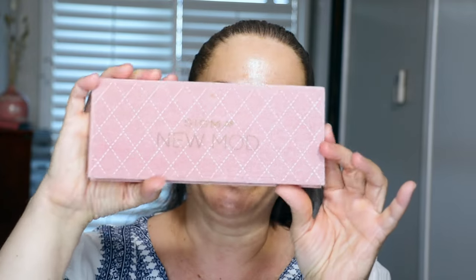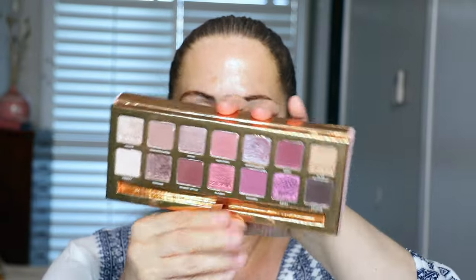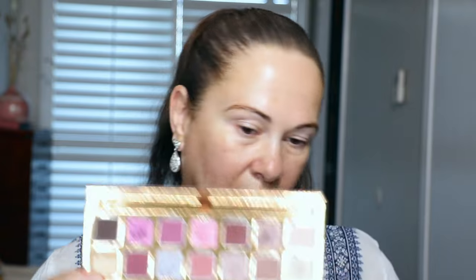I think we should start with the eyes today. I haven't grabbed this in such a long time — this is the Sigma New Mod eyeshadow palette. What I love about these Sigma eyeshadows is that you get a fantastic Sigma eyeshadow brush — this is the E38, a dual-ended brush. Look how pretty this palette is — isn't that gorgeous? I'm going to start with 'Preppy' right over here.